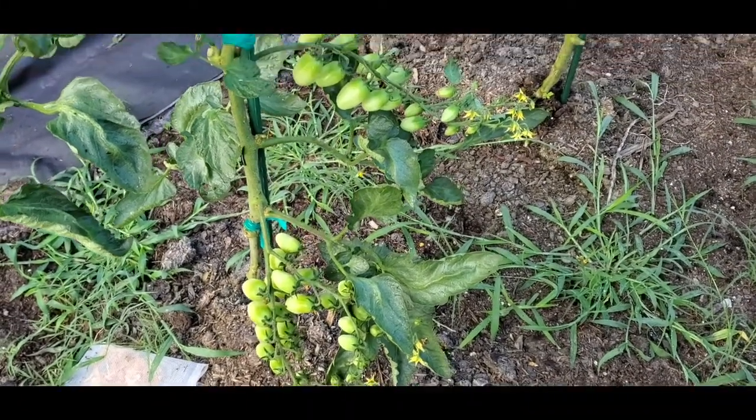Now these are Sun Gold tomatoes, and if they will ever ripen, they will be a nice little treat. I would have expected to already have ripe tomatoes on here. I mean I've got one, two, three, four, five branches of fruit set. So by now I would have expected the ones on the bottom to start ripening, but so far, no dice.